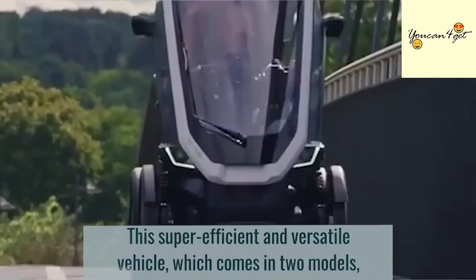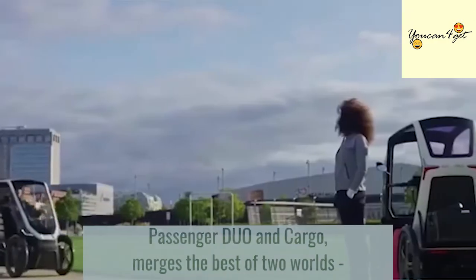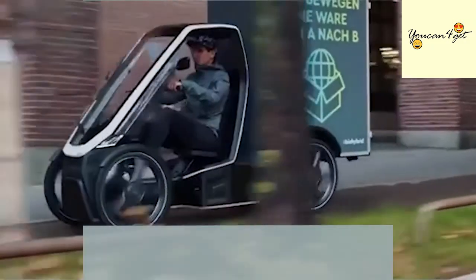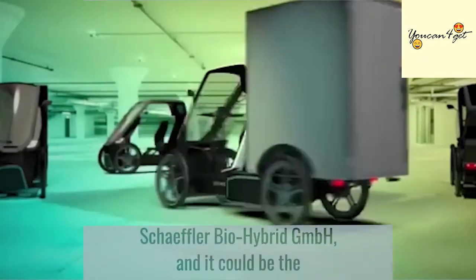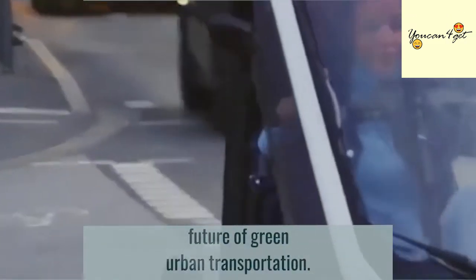This super-efficient and versatile vehicle, which comes in two models — passenger duo and cargo — merges the best of two worlds: muscle power and two 250-watt electric motors. This pioneering hybrid is the brainchild of Germany's Schaeffler Bio-Hybrid GmbH, and it could be the future of green urban transportation.